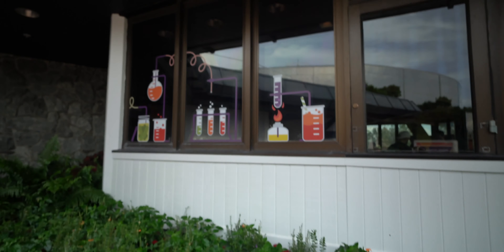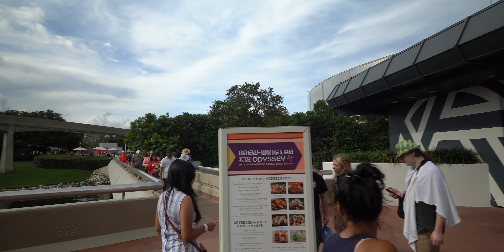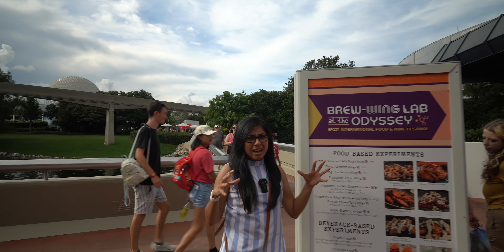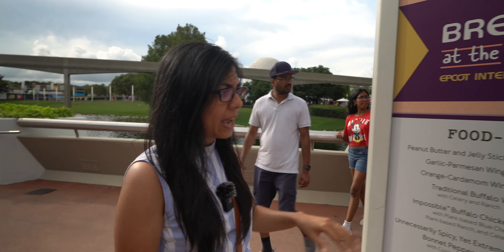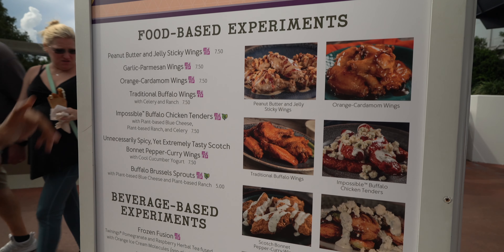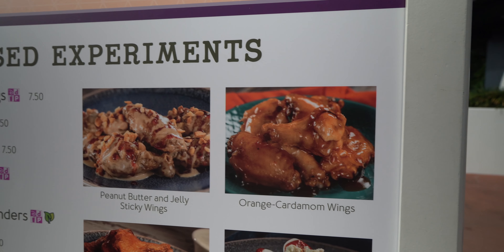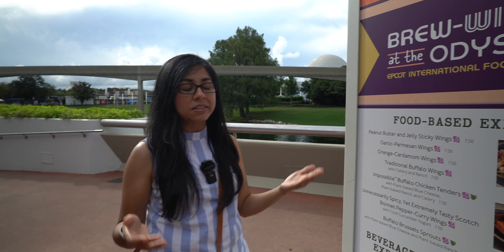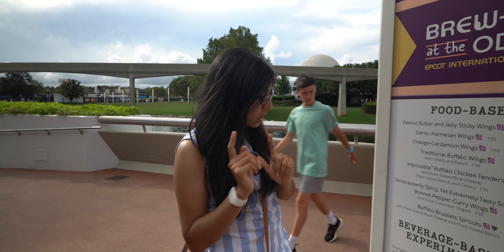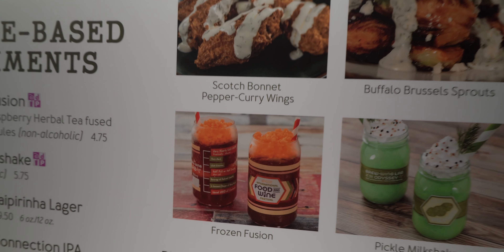We made it to the Brew Wing Lab at the Odyssey. This place has some of the newer food items for the festival. The Muppets apparently concocted some experimental foods, so we have food-based experiments and beverage-based experiments. Today we're going to try the orange cardamom wings, which sound delicious — I'm thinking it'll be kind of like orange chicken, but wings. And then we're going to try the Frozen Fusion drink, which is Twinings pomegranate and raspberry herbal tea fused with orange ice cream molecules.